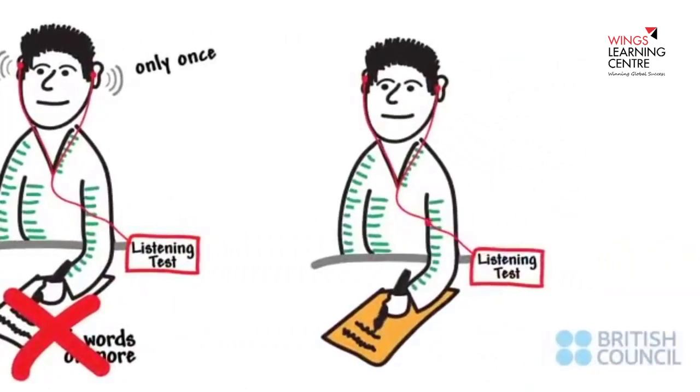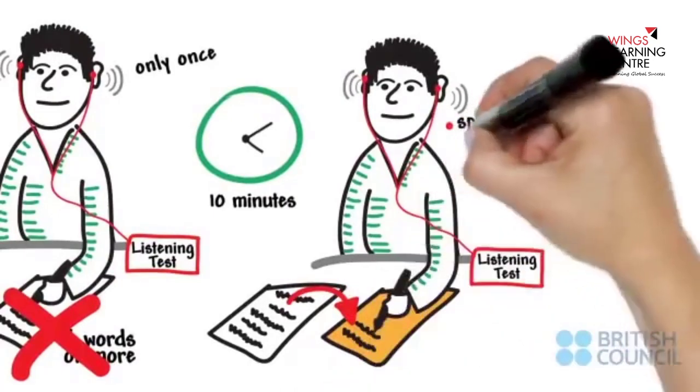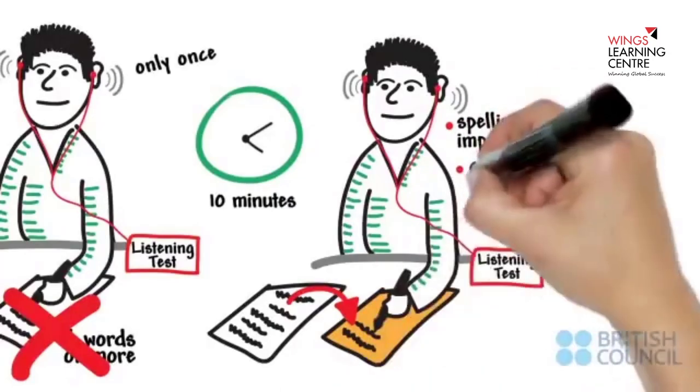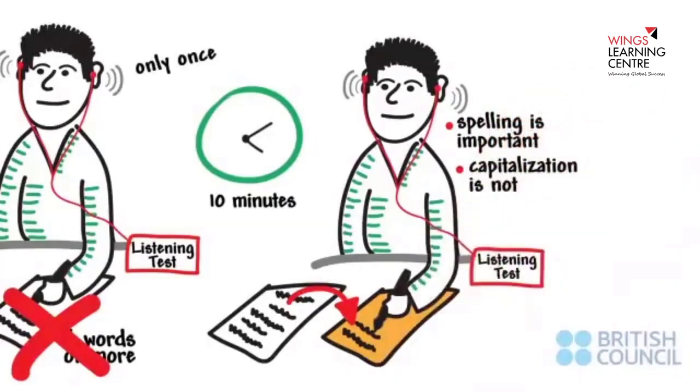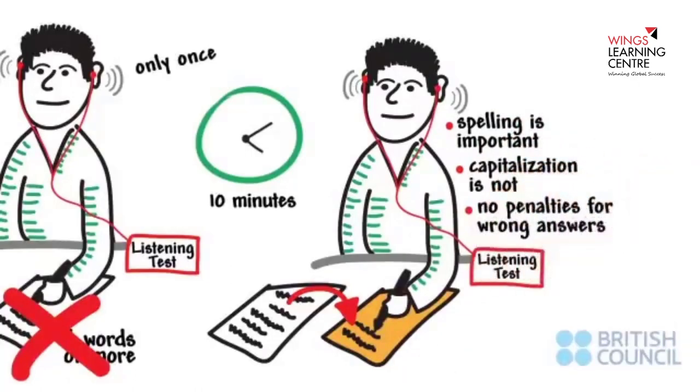At the end of the listening, you have 10 minutes to transfer your answers to the answer sheet. Write your answers carefully. Spelling is important. Capitalization, however, is not. There are no penalties for wrong answers, so attempt all the questions even if you're not sure of the answer.